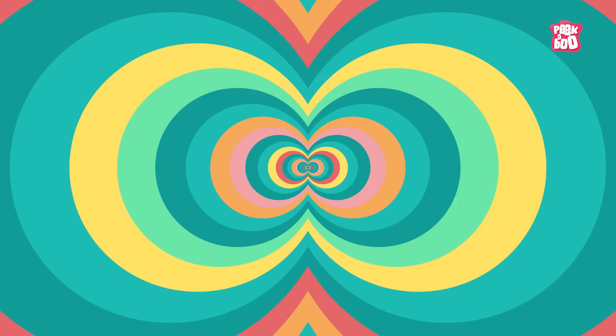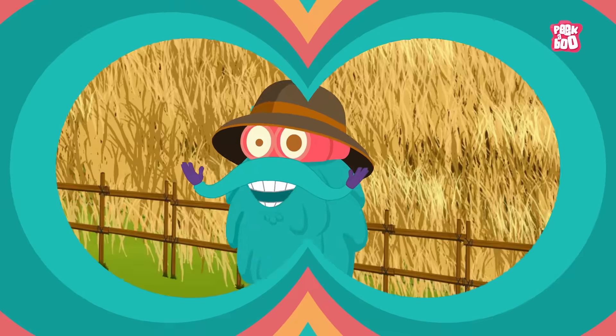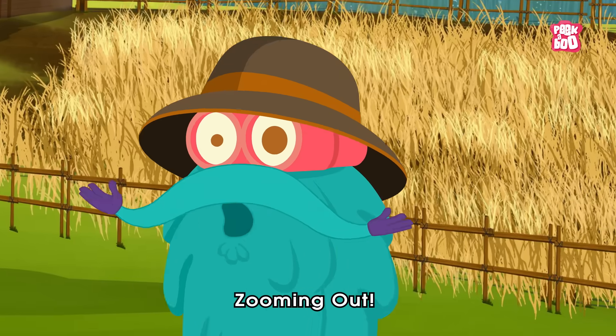Sketching time! Today's sketch of the day goes to Anna Sophia. Hope you learned something new today. Until next time, it's me, Dr. Binox. Zooming out!